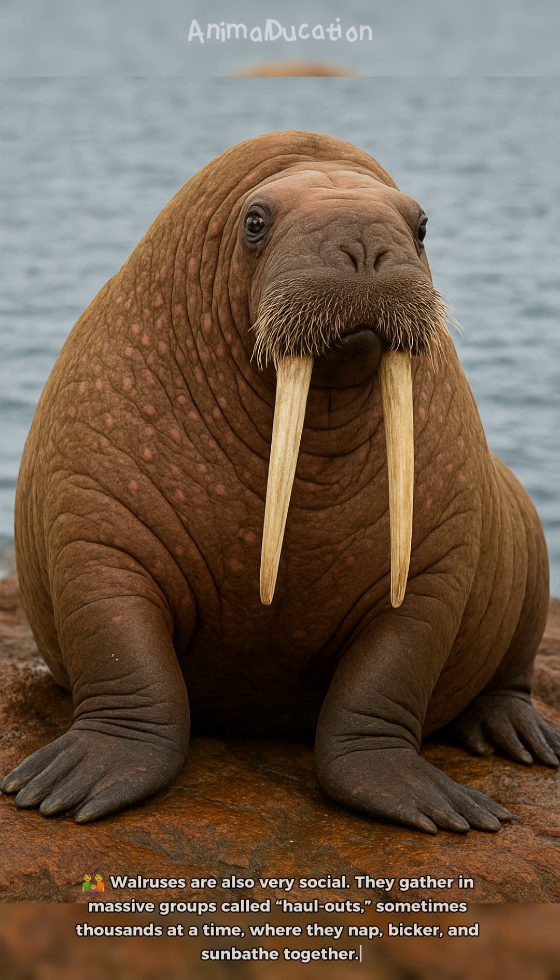Walruses are also very social. They gather in massive groups called haul-outs, sometimes thousands at a time, where they nap, bicker, and sunbathe together.